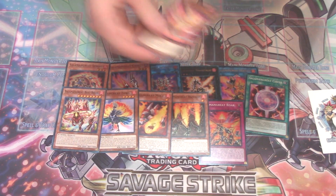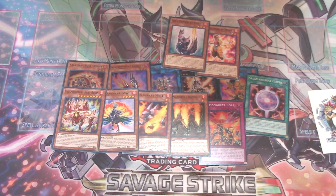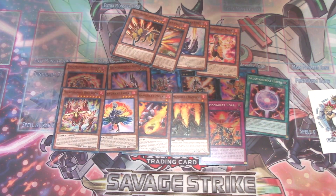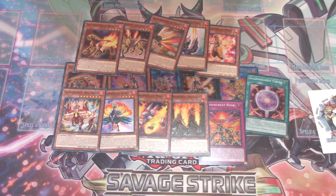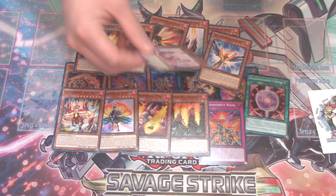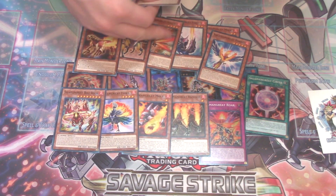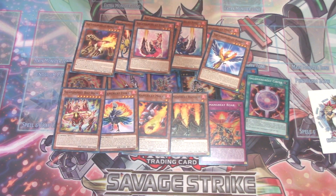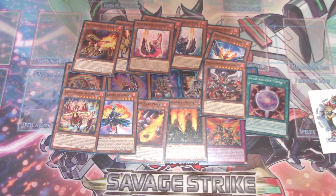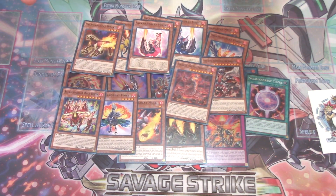Then we have Salamangreat Meer, as a one of. Salamangreat Foxy, which is a pretty good card. Salamangreat Falco. Salamangreat Jaguar. Salamangreat Wolverine. Salamangreat Parro. Then wait — that's Foxy and this is Foxer, so Foxy and Foxer. This is actually a pretty good reprint too, because this card is used in other random decks just as a tech — True King Agnimazud, the Vanisher. Pretty good reprint there. And then the Dogoran Kaiju reprint. Two decent reprints, I'm not going to complain.